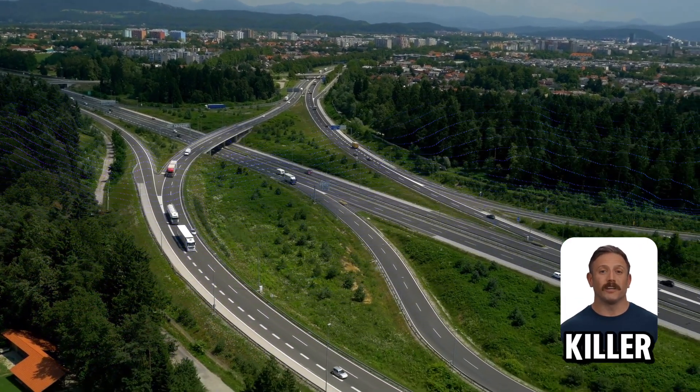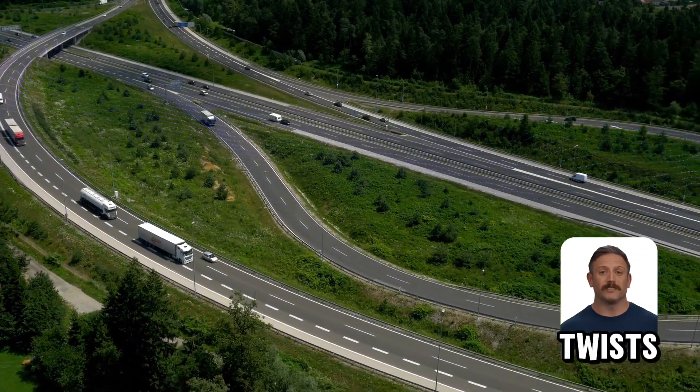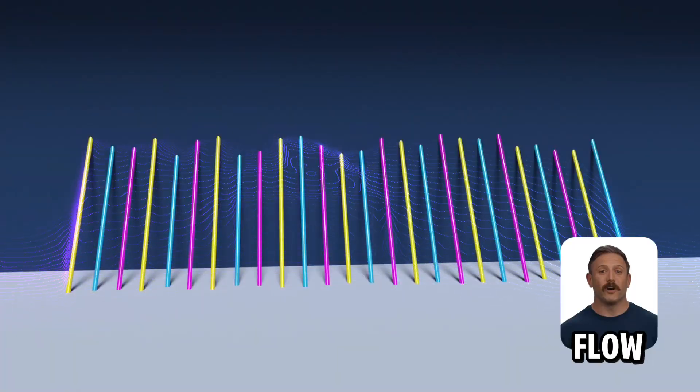Interference is a network killer. Cat6 cables have extra shielding and tighter twists. This cuts down on crosstalk — signals leaking between wires — meaning cleaner data flow.